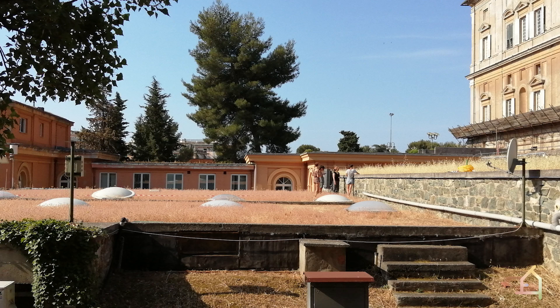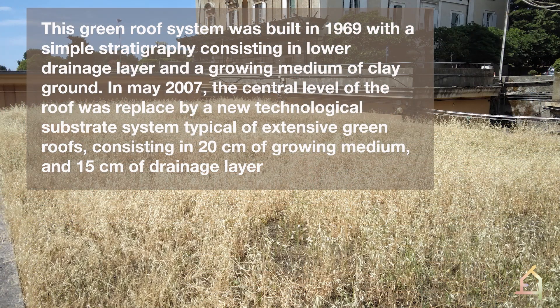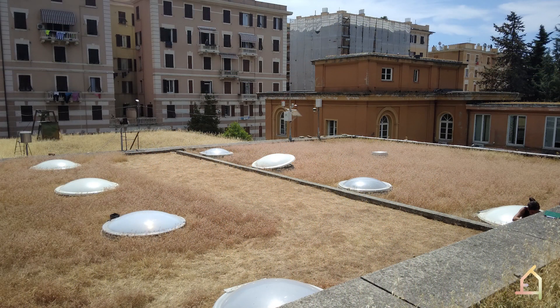It is essentially a flat green roof made by three different levels covered by grass and herbaceous plants. This roof was used by the Department of Hydraulic Engineering to study the interactions between hydrologic processes and green roof installations in the urban environment between 2007 and 2010.